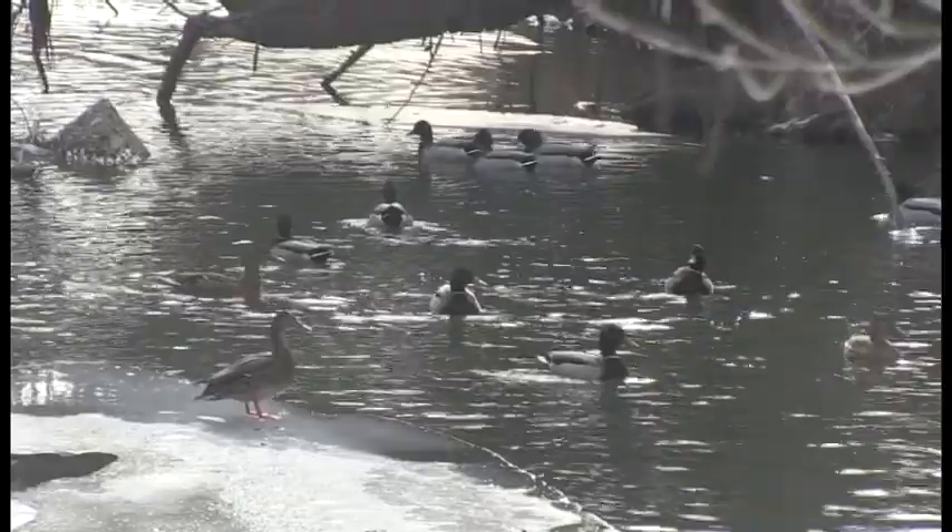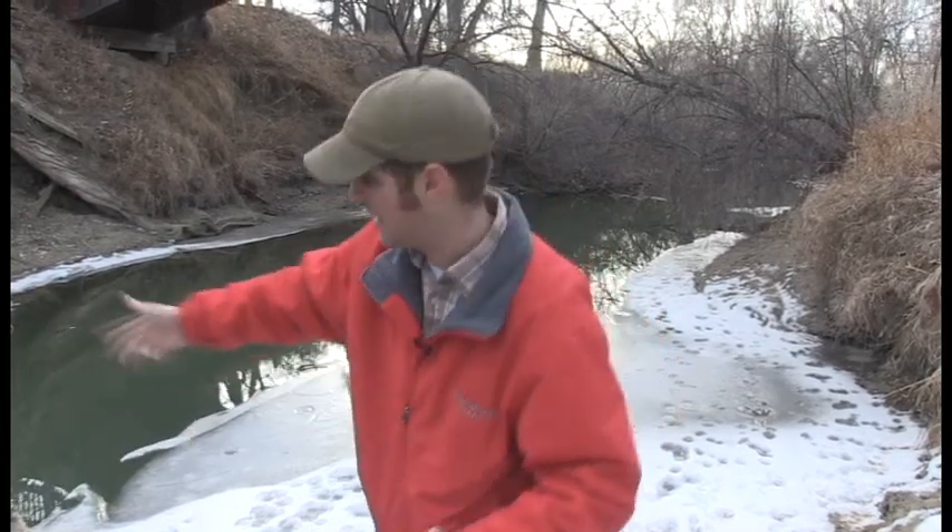Well, ducks have a really cool system of blood flow in their body. Basically what it does is it heats their blood, flows it into their feet and keeps their feet warm. It rotates in and out and continues to heat that blood so their feet stay nice and warm. So ducks can swim in this water and not be affected by the cold at all — what a cool system that allows these guys to hang out and get their food.